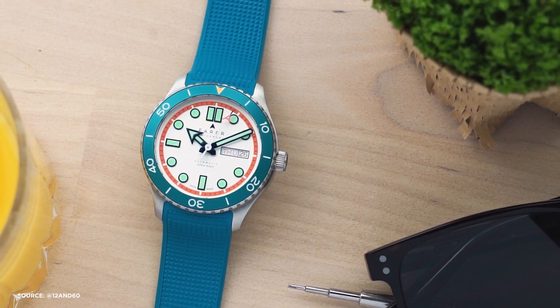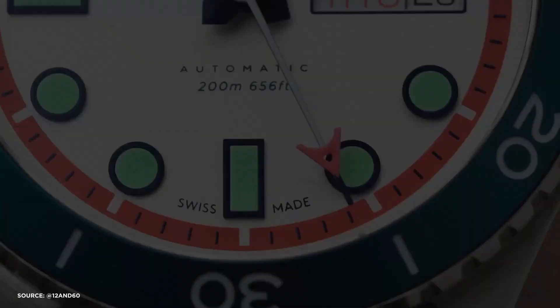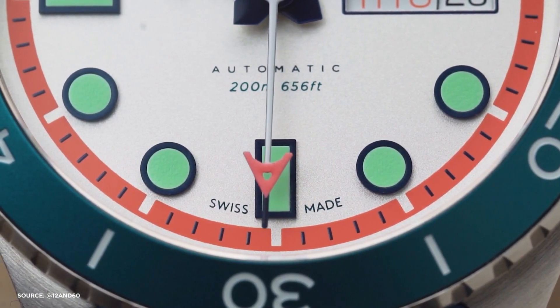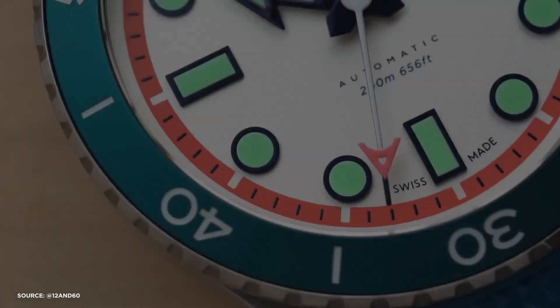However, Ferrer didn't stop at aesthetics. Quality is paramount in their approach. The Aquamatic is crafted from stainless steel, measuring precisely at 38.5mm with a 20mm lug width. This sizing makes it perfect for those who enjoy swapping out watch straps, and Ferrer generously provides three straps with each watch.